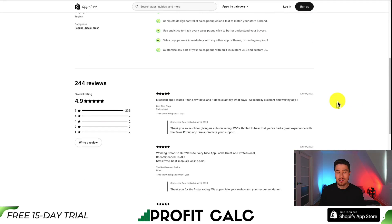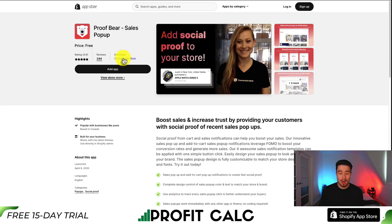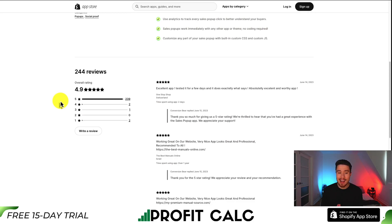Setup just takes one click, so it's super easy to add to your store. For pricing, it's completely free. Conversion Bear has quite a few apps on the Shopify App Store, which is probably why they can justify a lot of these free versions. In terms of reviews, it's sitting at an excellent 4.9 stars with 239 five-star reviews. The last review noted it's an excellent app — they tested it for a few days, and it does exactly what it says, which is awesome to see.